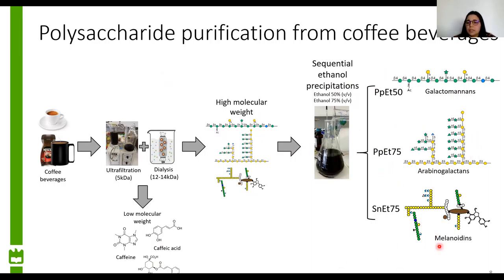In the supernatant after the ethanol precipitations, we expect to have melanoidins. Melanoidins are high molecular weight compounds that are not yet well characterized, but they are reported as brown compounds that derive from reactions between carbohydrates and proteins, and can also incorporate some phenolic compounds such as caffeine, chlorogenic acid, and caffeic acid.